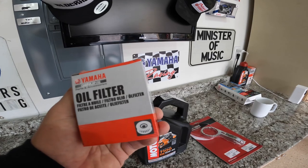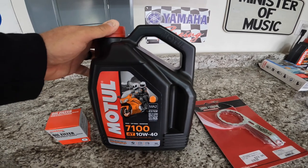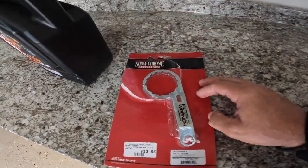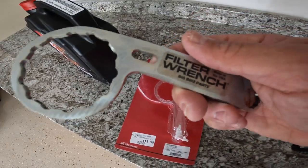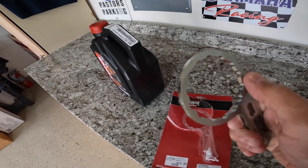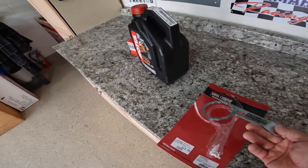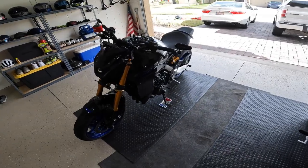We're also going to use the Mobil 1 7100. I know many of you will probably say you should use the Yamalube, but this is the oil I've been using and I've always had really good luck with it. Instead of using a hammer and screwdriver like my previous video to take out the filter, I picked up this Show Chrome Accessories filter wrench by Big Bike Parts — super nice, only $13.95, and it's a two-and-a-half inch filter wrench. You'll also need an oil pan.